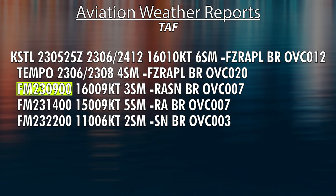The next line says from, or starting at, 9 Zulu on the 23rd. You have the weather, and then you have forecast periods at 14 Zulu and 22 Zulu. And that's how you read the weather.